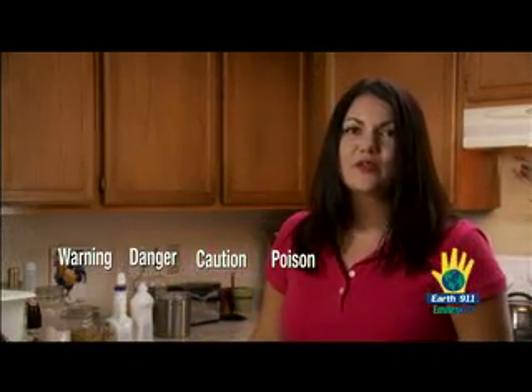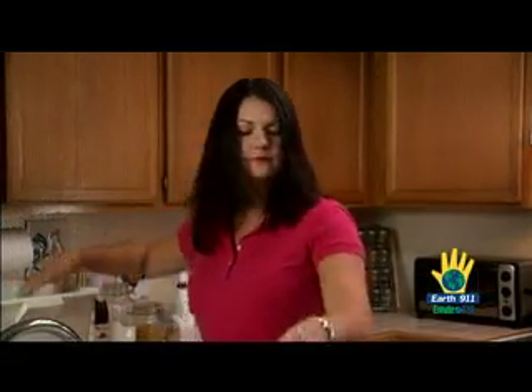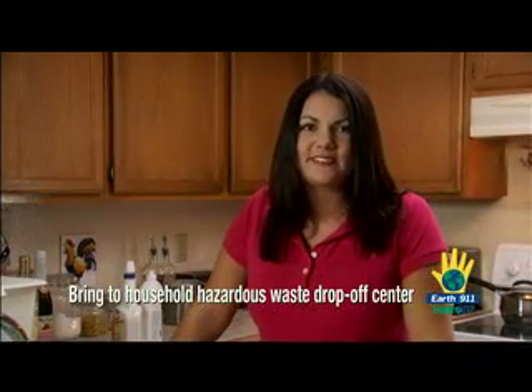These products should not be thrown away because they'll pollute our environment. Let's put them in a sturdy box, storing leaky items separately. Now we're ready to take everything to our local household hazardous waste drop-off center.